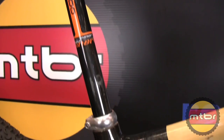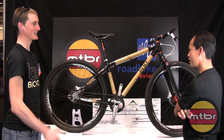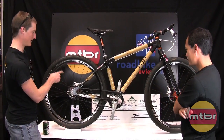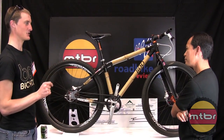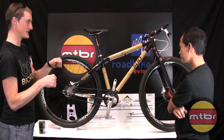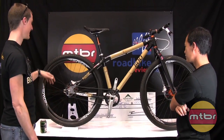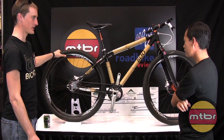Brad basically rides single speed 2.9ers, fully rigid — just the best handling skills of anyone you've ever met. We decided to run with a Chris King rear hub and a belt drive specifically because it's just instant engagement. When you're on a really steep technical section and you need instant power output, it feels like you're directly connected to the rear wheel.